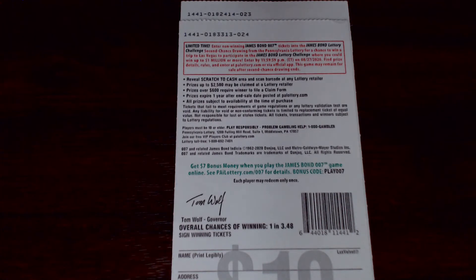Hey there YouTube, it's thatPAscratcherguy again. This time we have two $10 tickets from the Pennsylvania Lottery. They are the 007 tickets. Today it's tickets number 23 and 24, again out of two separate packs. Ticket number 23 is out of pack 0182414, and ticket number 24 is out of pack 0183313.